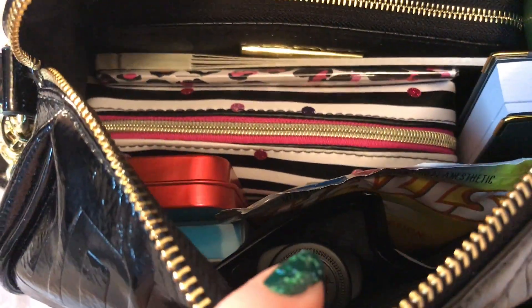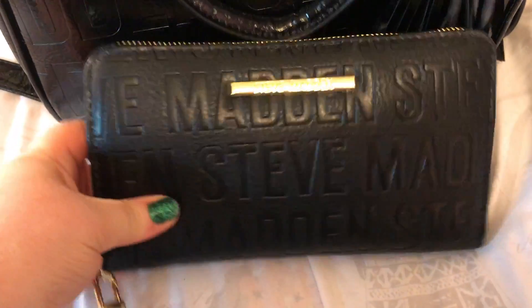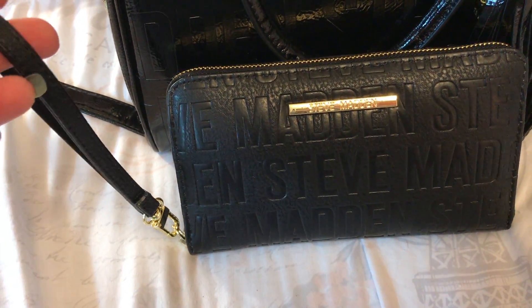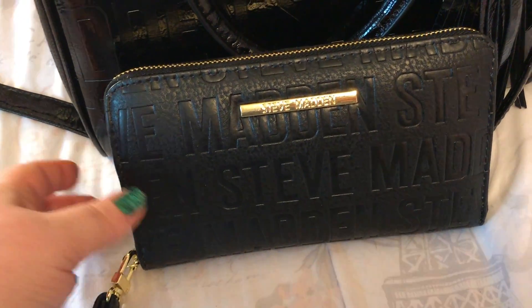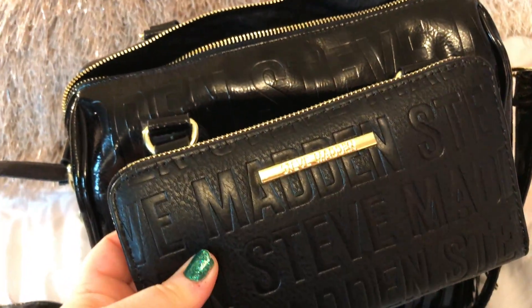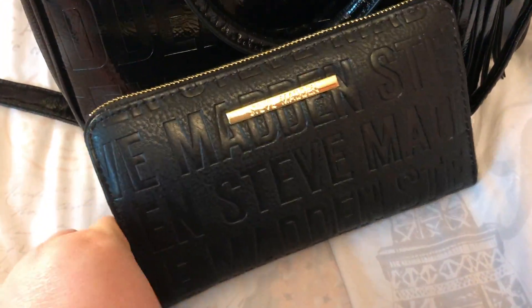It has signature lining. I do wish the lining was a lighter color so you could see things better. This is the zip-around wristlet — the tag I just showed you is for the logo wallet. It's not like the patent leather look like the bag is, but it looks nice. It's very large and can hold a ton.